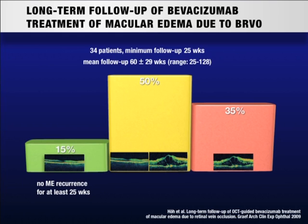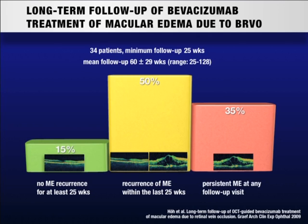However, only 15% remain stable after injections without recurrence of macular edema. 50% of patients get recurrences and have a need for repeated injections. 35% do not respond to bevacizumab sufficiently even after having received at least three injections.